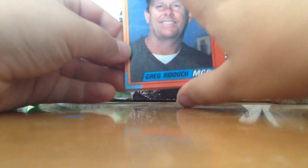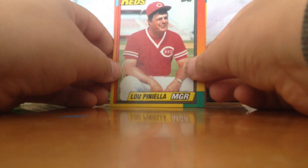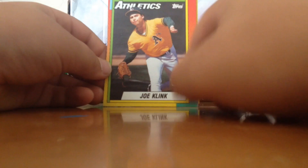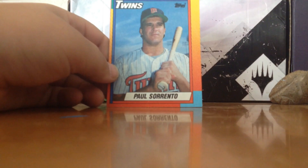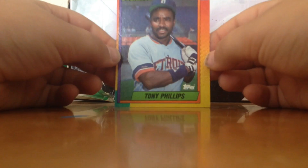We got Greg Redotch from the Padres, Lou Piniella from the Reds, Glenn Rags from the Reds, Joe Clink from the Athletics, Scott Ruskin from the Pirates, Paul Sorrento from the Twins, and finally Tony Phillips from the Tigers. I don't know if any of these cards are very valuable, so if I get one that's pretty good tell me in the comments, subscribe and share this video. The traded Tops pack is done.